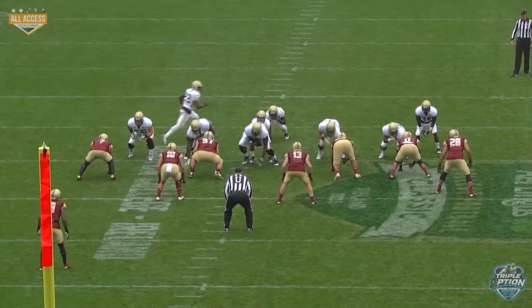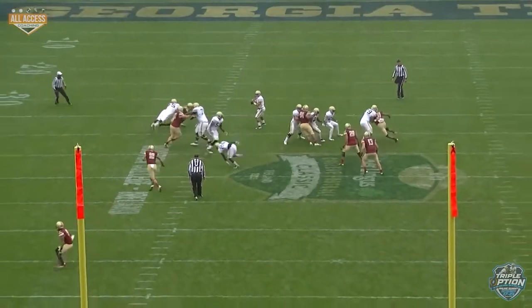Here's an even front. This is 313 protection, big on big. The center's going to help on the backside.